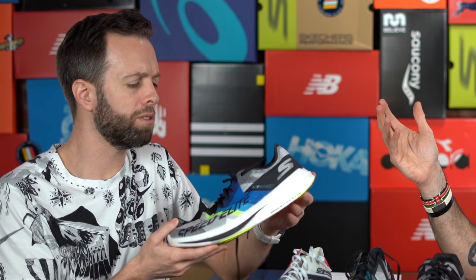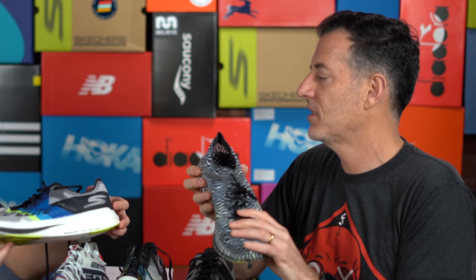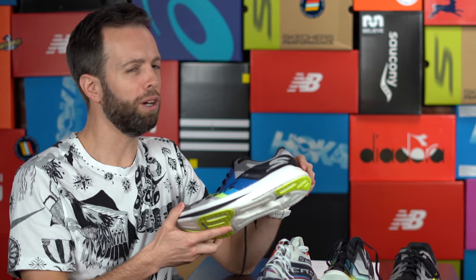Now we get into the shoe with probably the most buzz in the Skechers lineup right now — the Speed Elite. For the last two years everyone's been asking when it's coming out. We've seen different iterations including a zebra-striped version that everyone wants back. The evolution of this shoe turned out great, and the new Speed Elite is available to the public and people are already snatching it up. Even without the zebra stripes, we're really happy with this shoe.